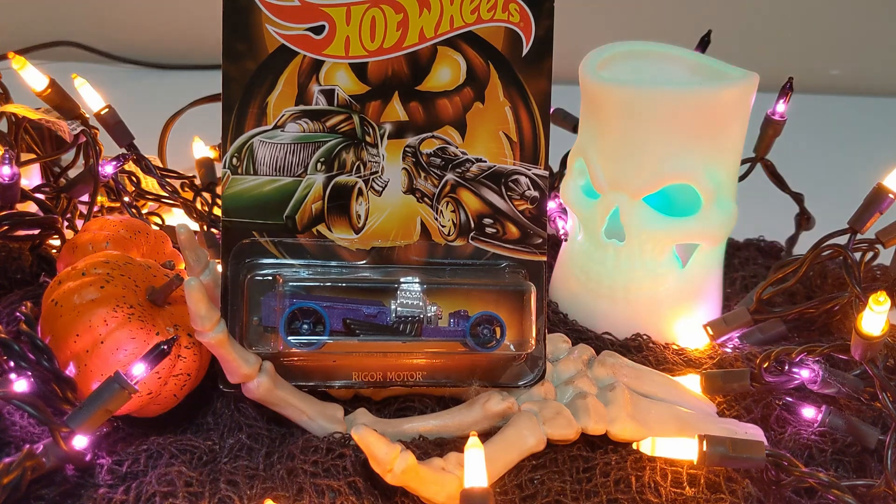Hey everyone, this is Pete with Look and Die Cast. Thank you for joining me. This is a very special and spooky Halloween episode. In this episode, we're going to be checking out the 2019 Hot Wheels Halloween set. This series of six cars was available in specialty stores like Kroger Grocery Stores, GameStops, and other specialty retail stores.